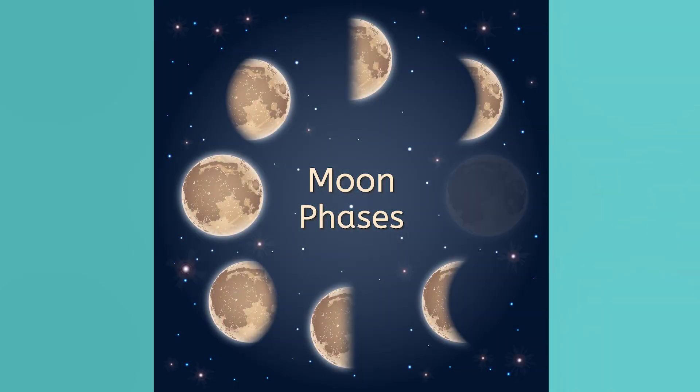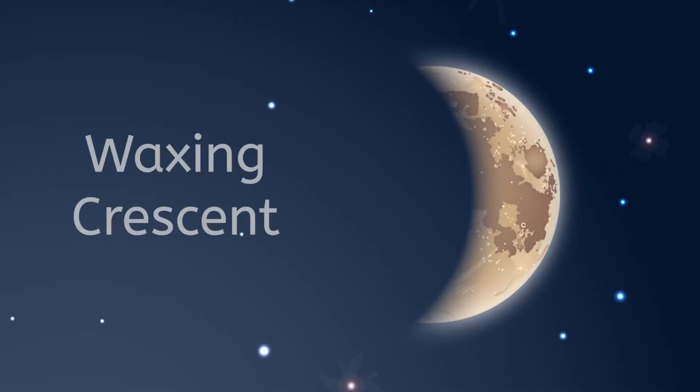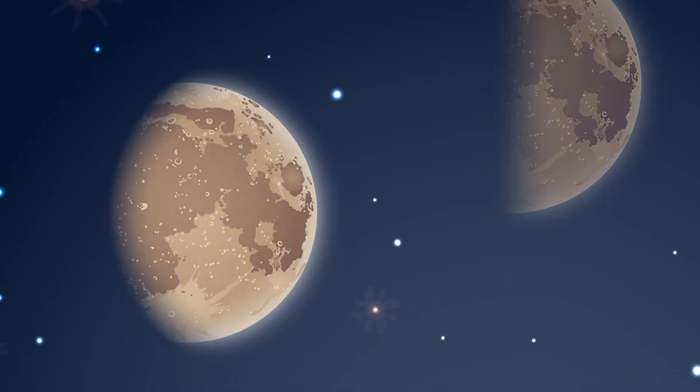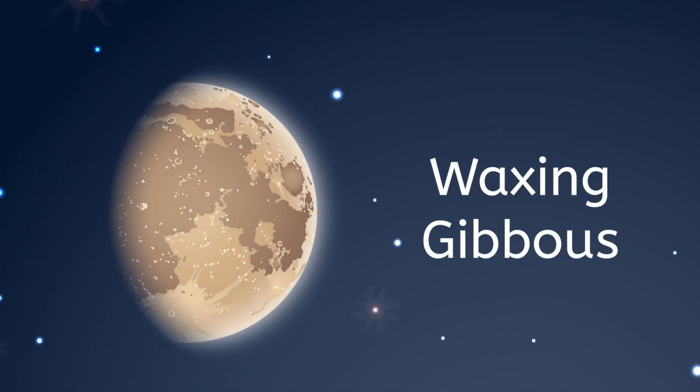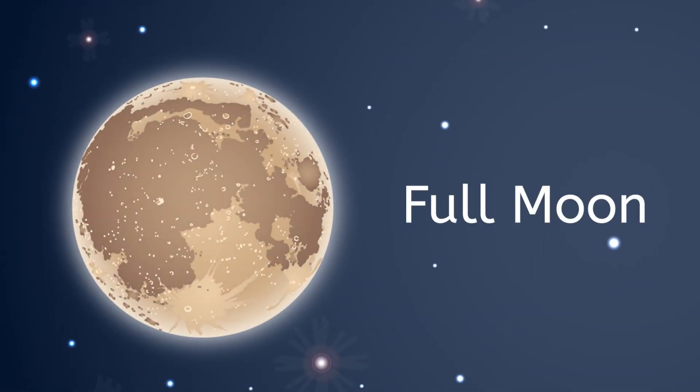The eight phases of the moon are: new moon — our moon is not illuminated by the sun at all, so we do not see it. Waxing crescent — our moon appears in the sky as a tiny crescent or fingernail shape. First quarter — half of the moon is visible in this phase. Waxing gibbous — most of the moon is illuminated. Full moon — during this phase the entire face of the moon is illuminated.